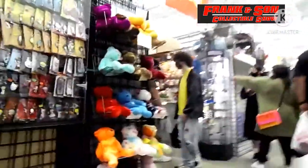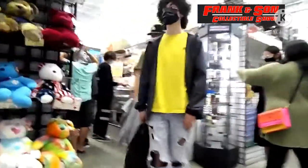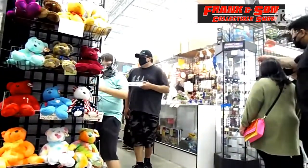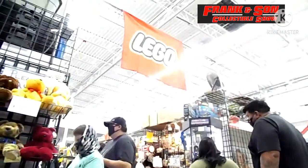Sometimes it's better than eBay because you can get it right then and there. I personally like going there — it is a lot to see. And, again, we don't go there to buy things.